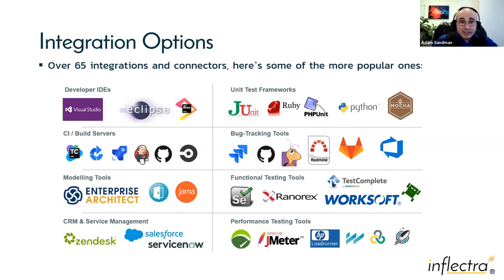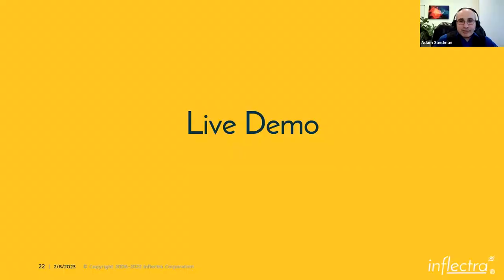All the integrations are free — and not only free but supported by our team. Giving an integration you have to maintain yourself is not truly free. All plugins were developed by Inflectra, managed by us, and if you have a support question it goes to our support team. We're not just giving it to you and saying you're on your own — you're part of our team.